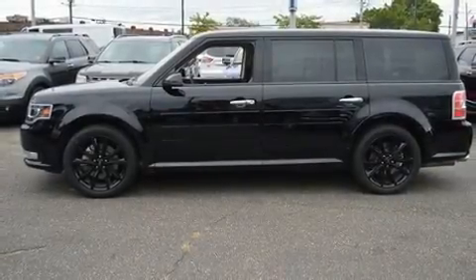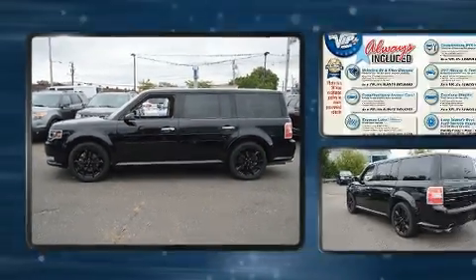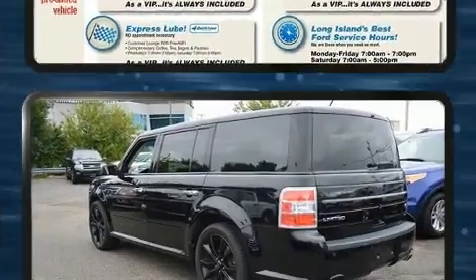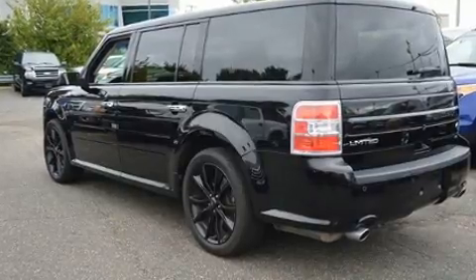Climb inside the 2017 Ford Flex. Smooth gear shifts are achieved thanks to the 3.5-liter six-cylinder engine. And for added security, Dynamic Stability Control supplements the drivetrain. All-wheel drive provides for safe passage regardless of road or weather conditions.